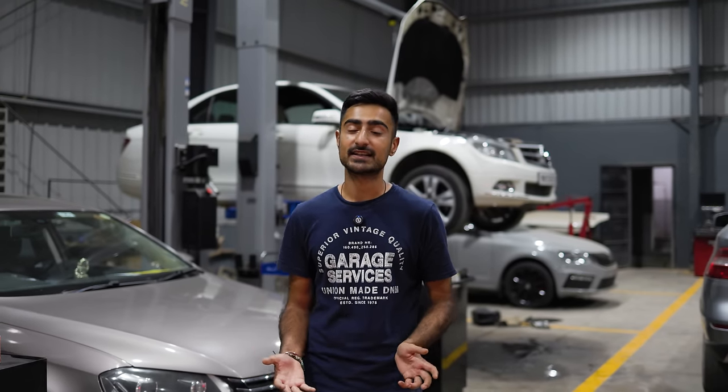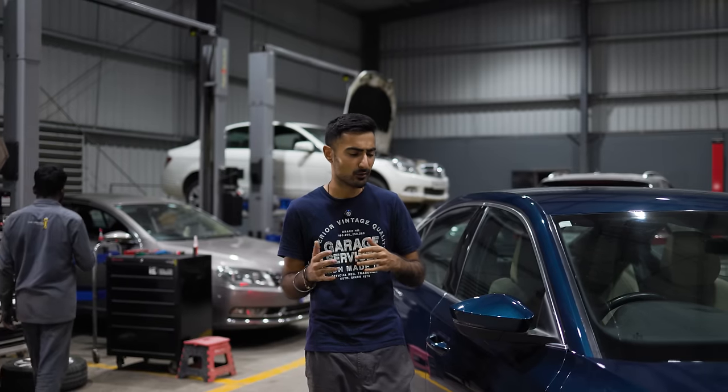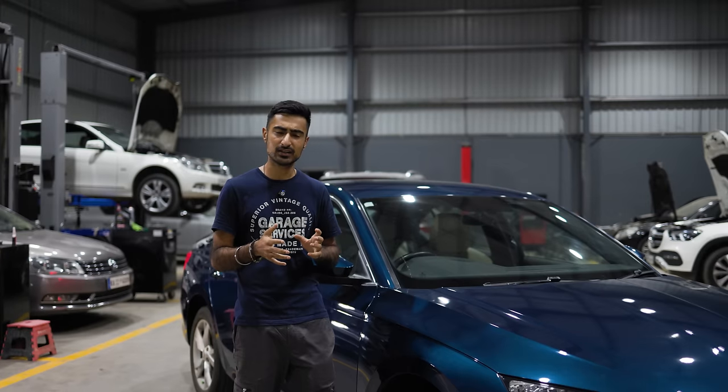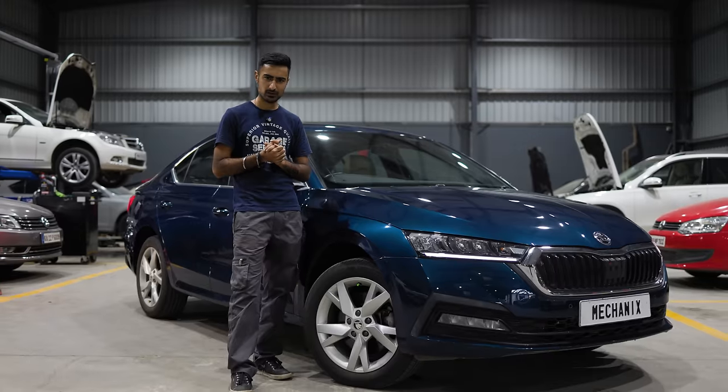When the Skoda Octavia was first launched in India in 2002, I was just 3 years old, and by the time I was legally able to drive, the Mark III Octavia was on sale in India. That is Soham's current car, Project Octi — check it out if you'd like. Now, considering that all I heard growing up was that the Octavia and the MQB platform was always a great canvas to build in India, I was very surprised to hear that the Mark IV Octavia isn't really that. Why is that?